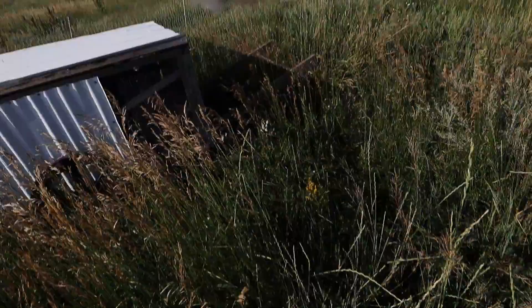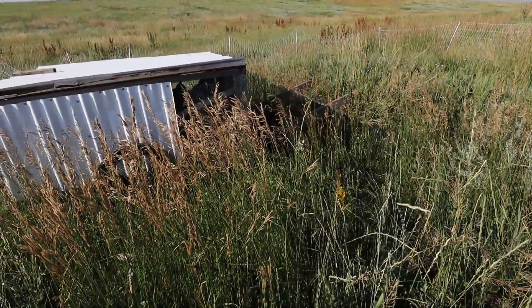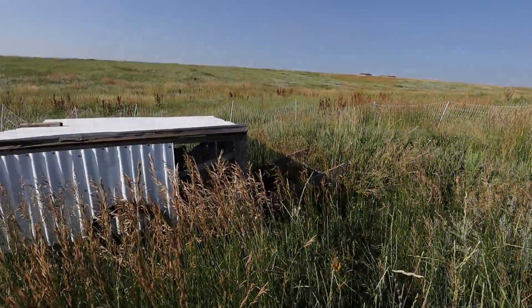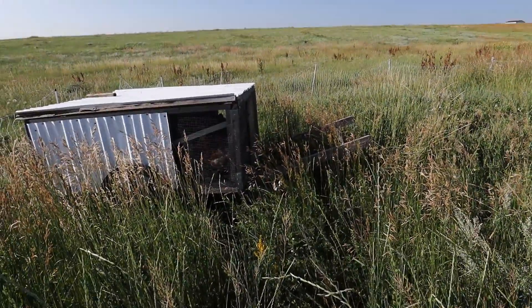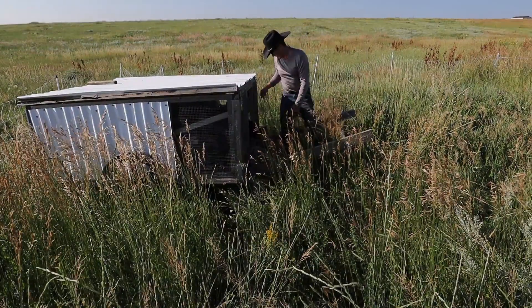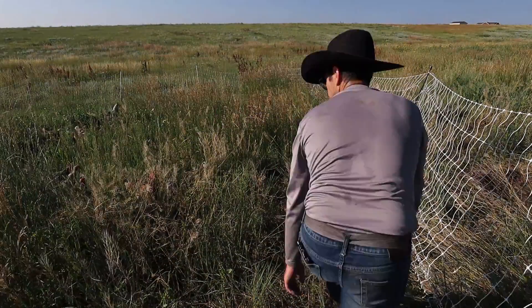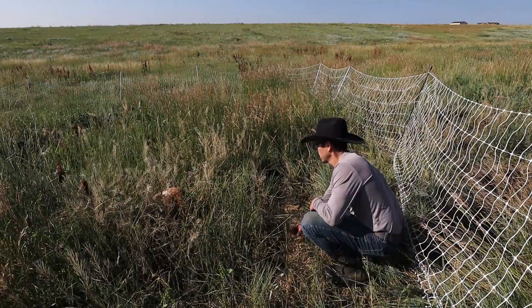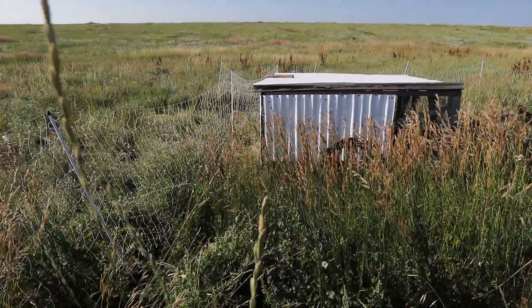Look how tall we're putting them in. Justin says they don't like tall grass. Maybe I'm not supposed to be doing that, but it works for us. Come on, chickens. There we go. I don't know — it works, though.